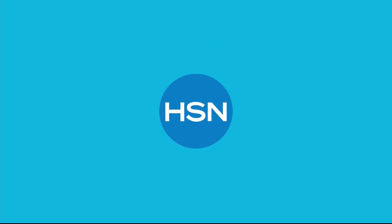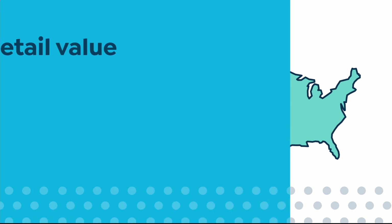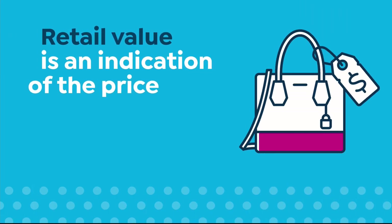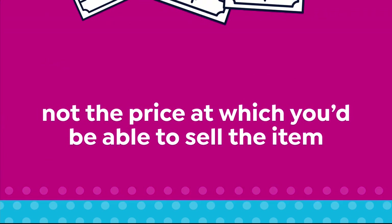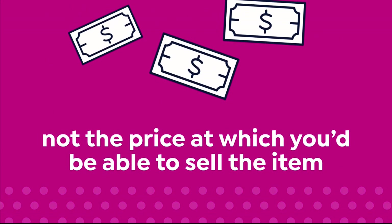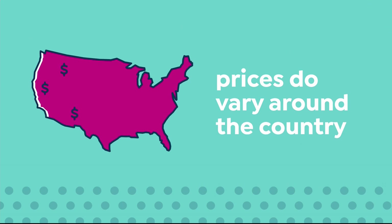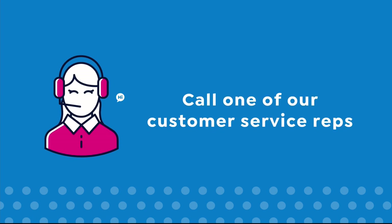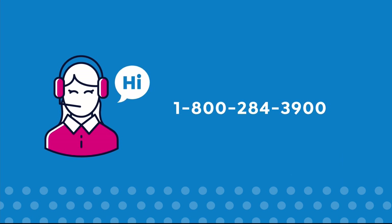Here at HSN we base our retail values on nationwide information. Retail value is an indication of the price you would expect to pay for the same or similar item elsewhere, not the price at which you would be able to sell the item. Prices do vary around the country so ours might be different from prices in your area. For more information call one of our customer service reps at 1-800-284-3900.